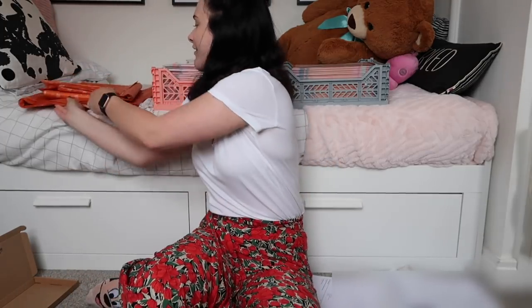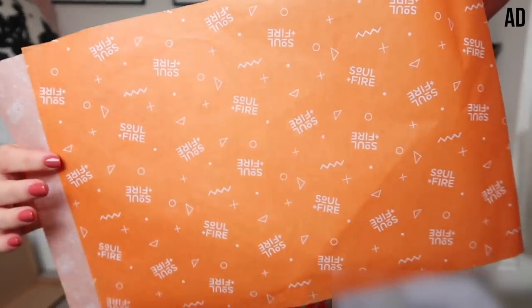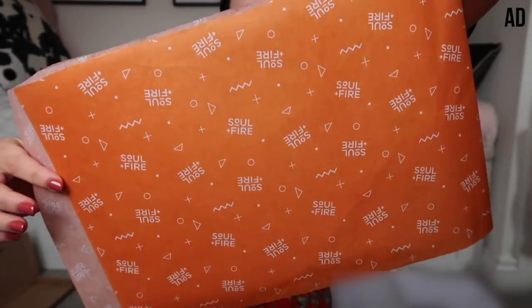I'm going to package up the first order. The lovely people over at No Issue very kindly gifted me this tissue paper — I showed you it a couple of weeks ago. Since then they've asked me to mention the tissue paper in a little bit more detail in this vlog, so thank you very much No Issue for sponsoring this little portion of the vlog. I have created my very own Soul and Fire customized tissue paper and I absolutely love it — I freaked out so much when this arrived.